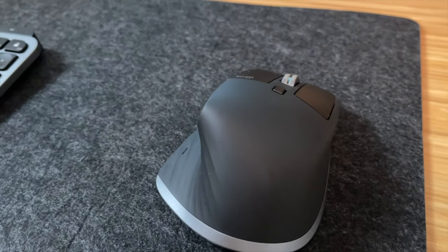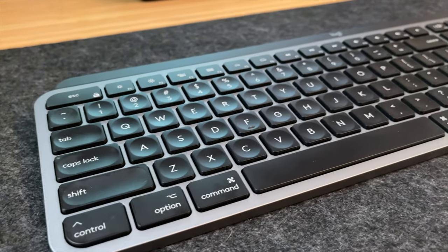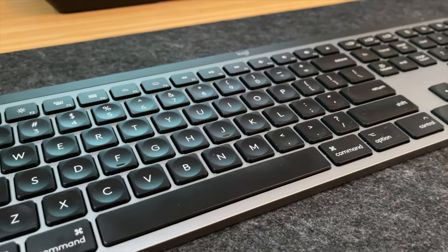Another part of the desk setup is this nice felt pad I got off Amazon — I'll drop a link in the description. There are companies like Grovemade that have really nice quality leather and felt and wool materials, and I'd love to try one to see if the price difference is worth it. The pad goes really well with the Space Gray Logitech MX Keys and the Space Gray Logitech MX Master 3. Both are the For Mac editions, paired via Bluetooth to my 16-inch MacBook Pro.